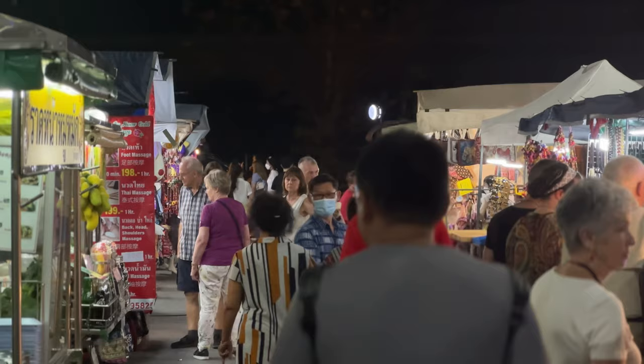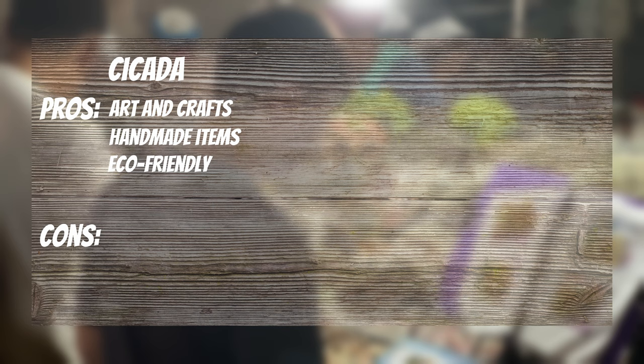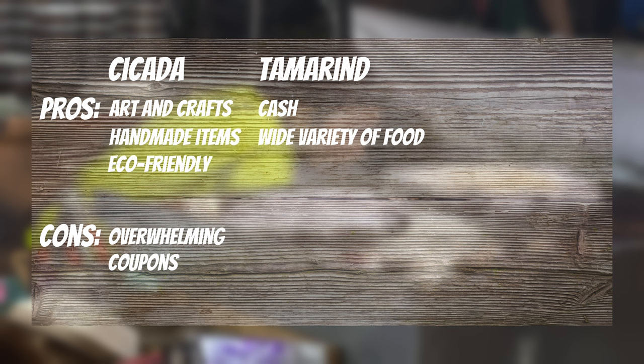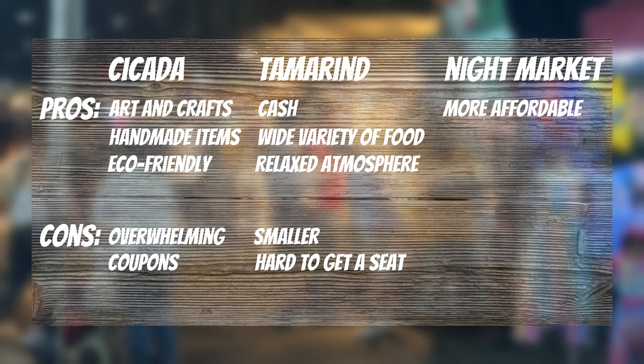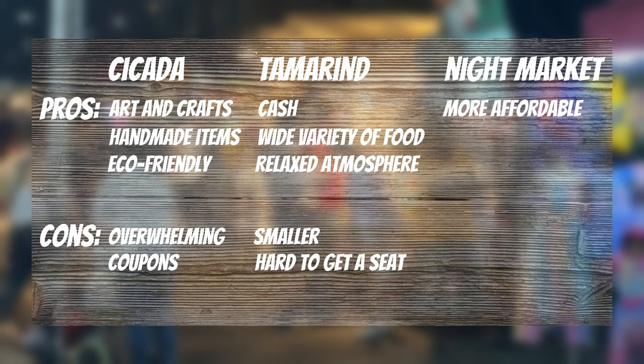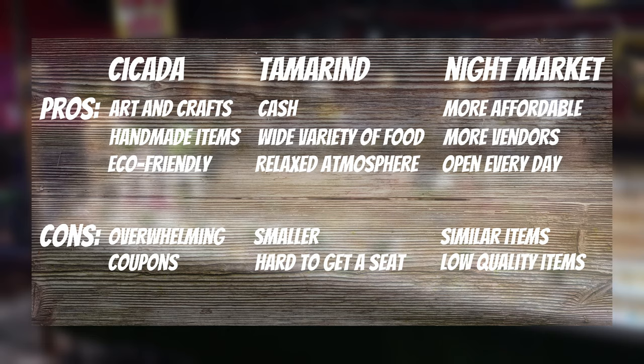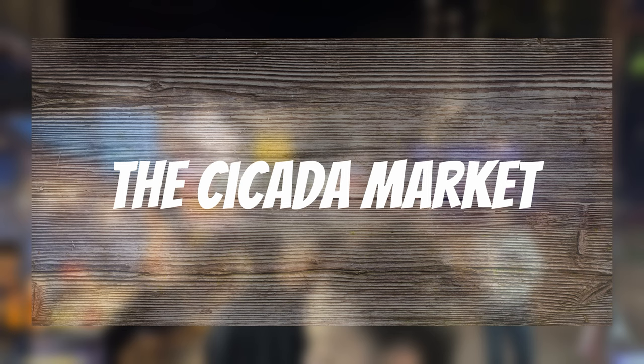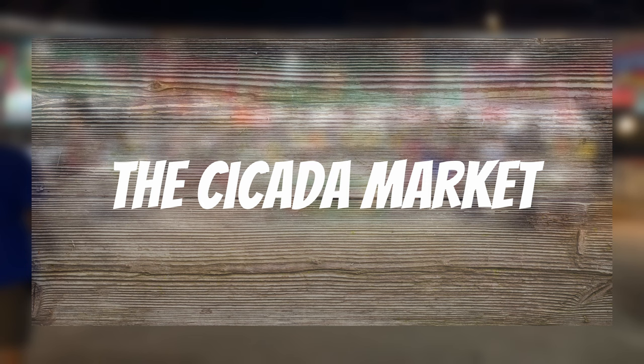Here are my pros and cons for each market. Cicada: vibrant arts and craft scene, unique handmade items, eco-friendly — but can be overwhelming with the large number of stalls, and you must use coupons to pay for food. Tamarind: pay with cash, wide variety of street food, relaxed atmosphere — but it's smaller and hard to get a seat. Night Market: affordable street food, large variety of vendors, open every day — but some vendors sell similar or mass-produced items. My personal favorite is the Cicada Market for its food, atmosphere, and best overall vibe.